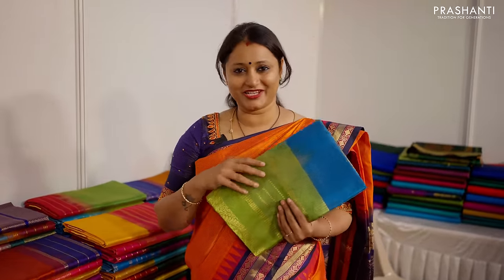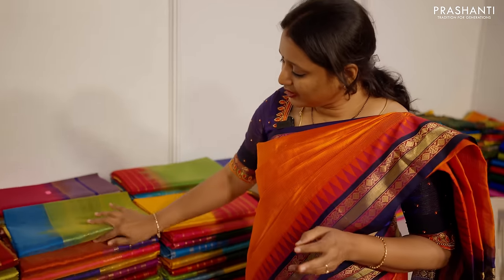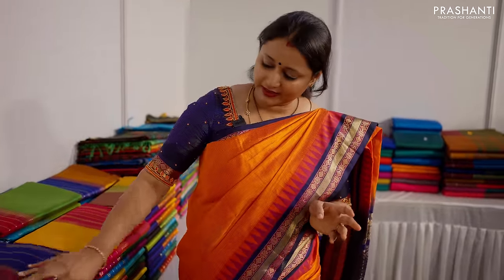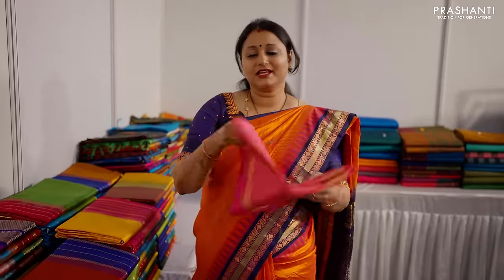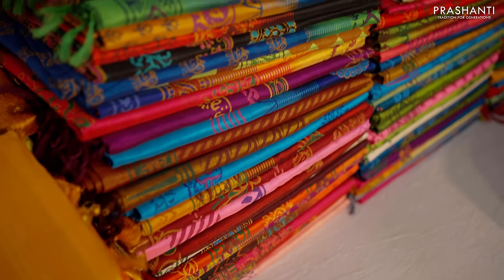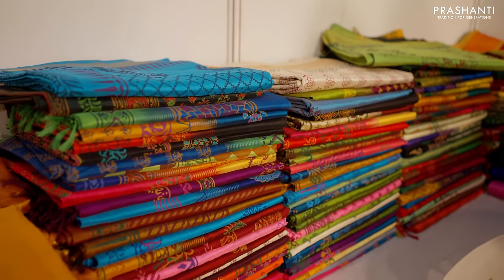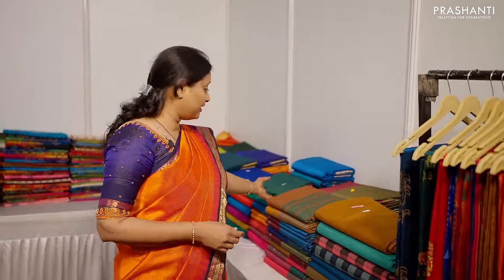We also have Vaira Usi core white silk cotton sarees. Vaira Usi is very traditional and gives a fantastic look — you can carry it for any special occasion. These are in different designs and colours. These are all pure hand woven silk cotton sarees that carry 60% pure silk and 40% cotton.